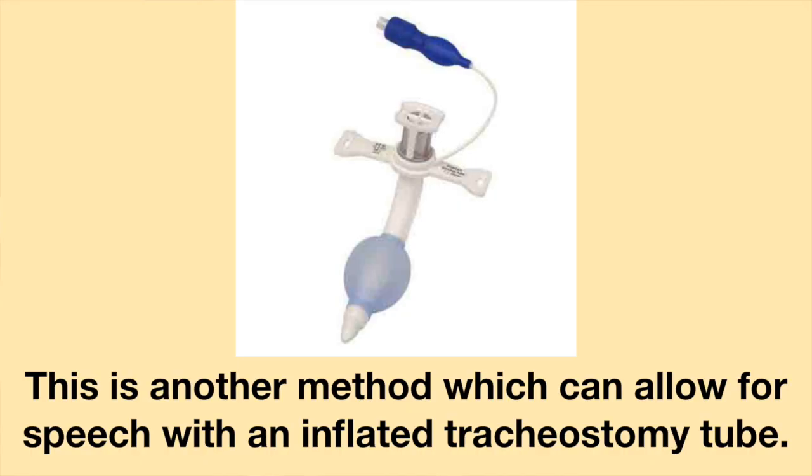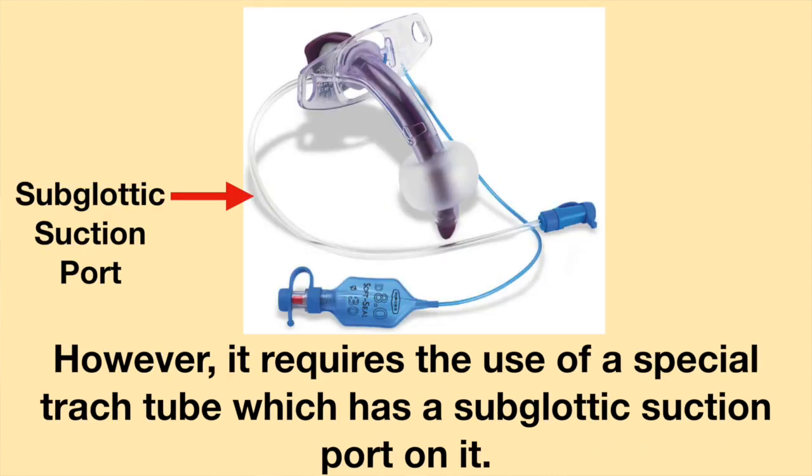There is another method which can allow for speech with an inflated tracheostomy tube. However, it requires the use of a special tracheostomy tube which has a subglottic suction port on it.